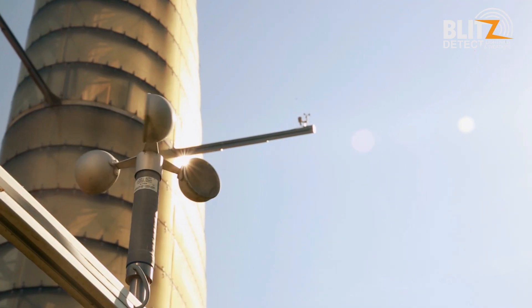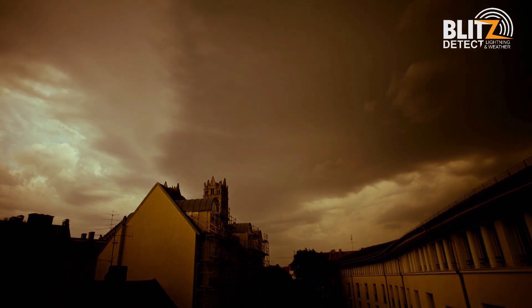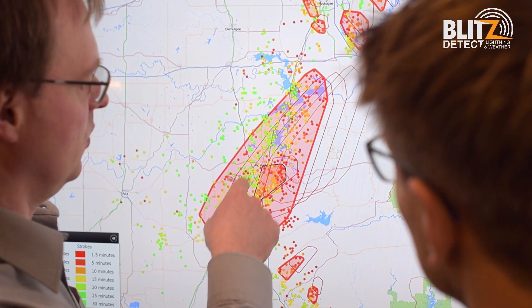People have always been dependent on the weather. Lightning poses a particular danger. Using smart technology, it's possible to detect this danger early on.